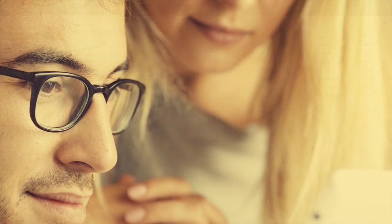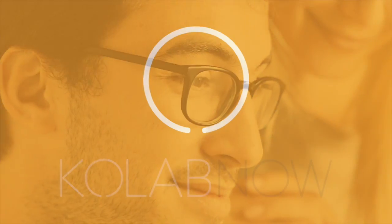These are just some of the features that come with CoLab Now. Why not take advantage of our 30-day trial by signing up today and start collaborating in confidence.